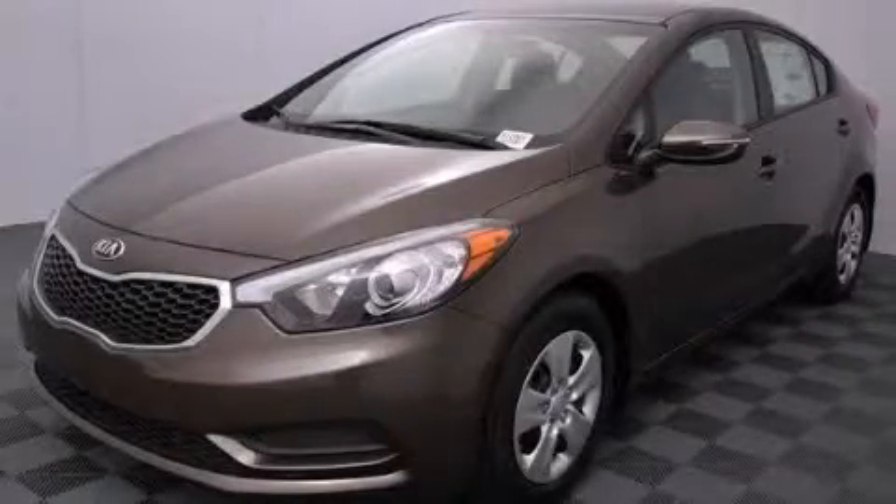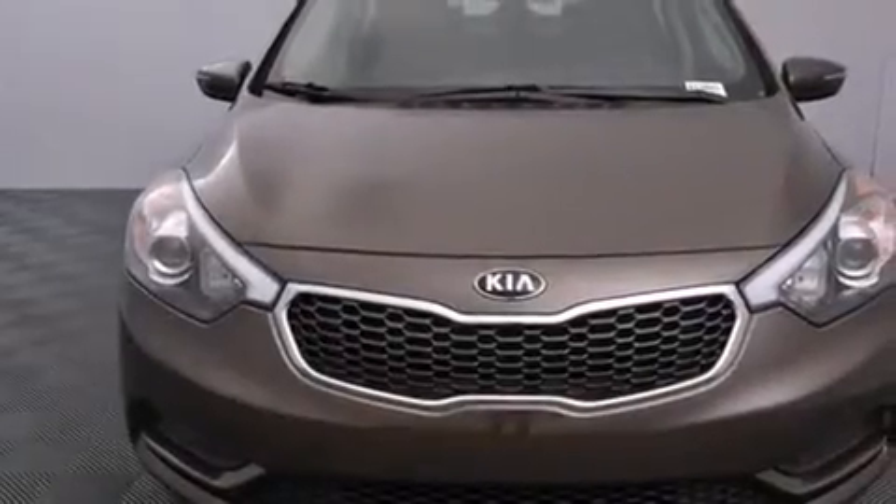This is a brand new 2015 Kia Forte. It features a 1.8 liter 4-cylinder engine and a 6-speed automatic transmission.